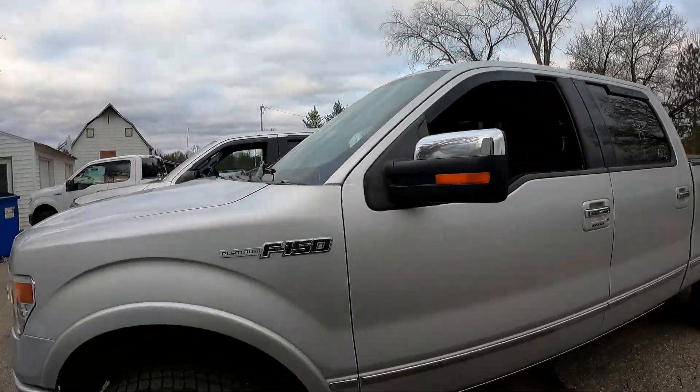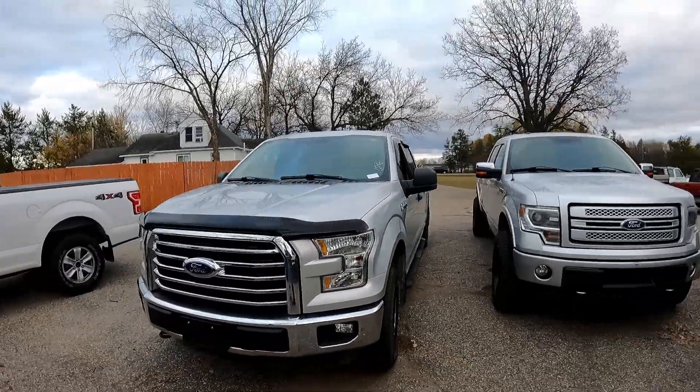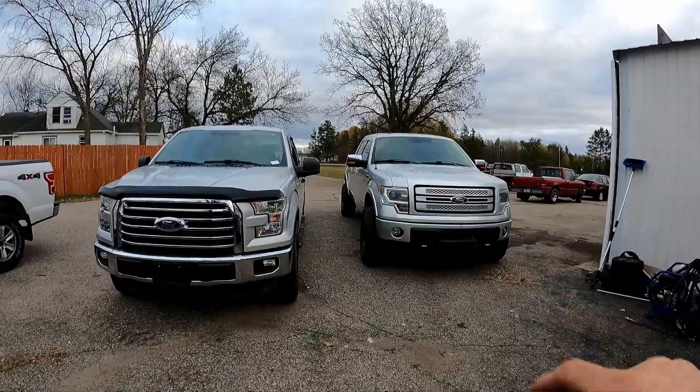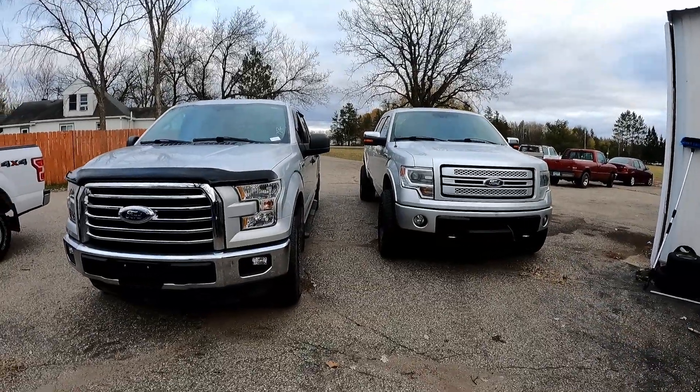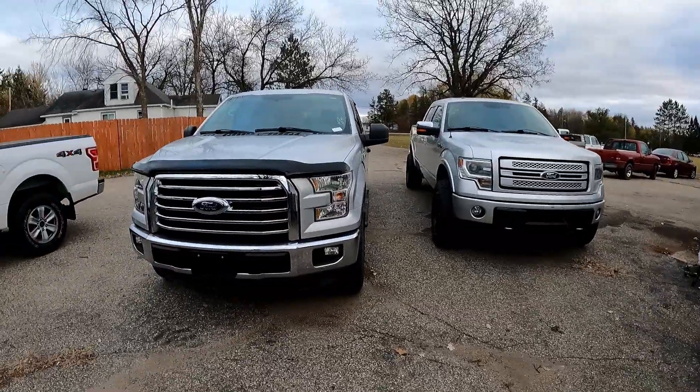So aluminum is lighter — imagine that. Heavy truck, heavy truck, little baby light truck. Supposedly they'll do the same work. New versus old — I guess new should get better mileage, right? I don't think it does, but I'll see you next time.